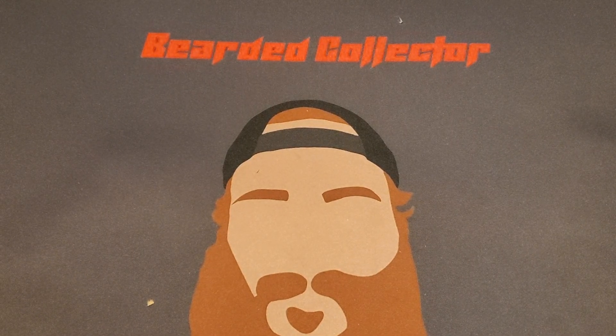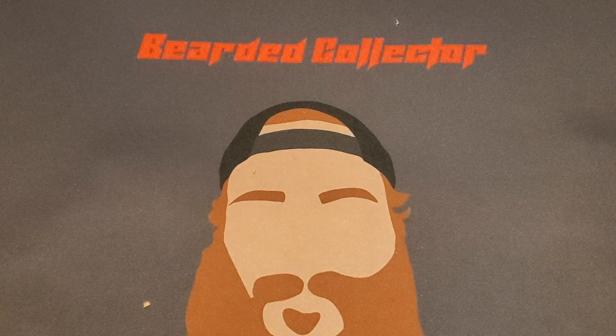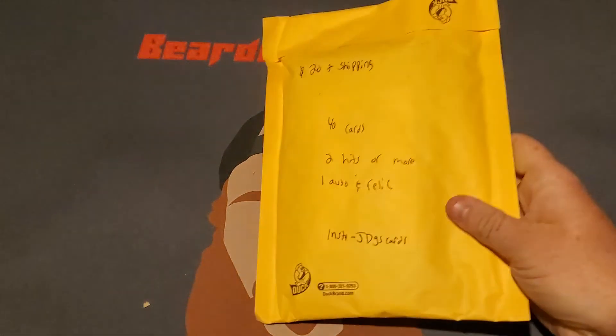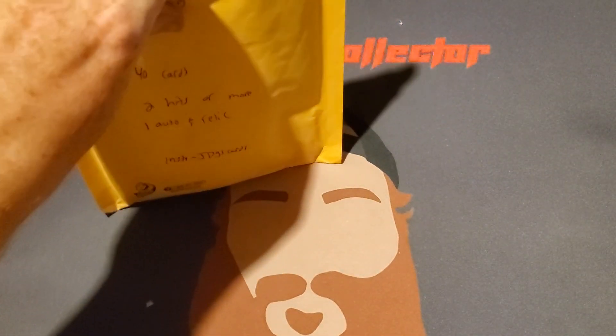How's it going guys, Noah here, welcome back to another Mystery Pack Monday. Today we got a baseball mystery pack. I paid $20 plus shipping — you get 40 cards, two hits or more per pack, and you're guaranteed at least one auto and relic. The seller I bought this from on eBay has an Instagram, his name is JDGS Cards. As always, I'll leave a link to his Instagram and eBay listings down in the description below.